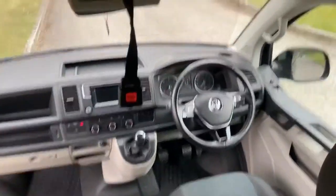Nice access to the front of the car, should you need it. Nice two-tone interior.